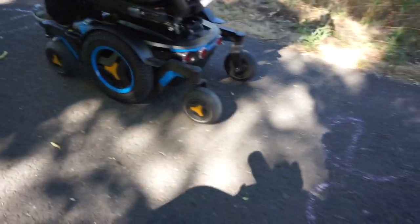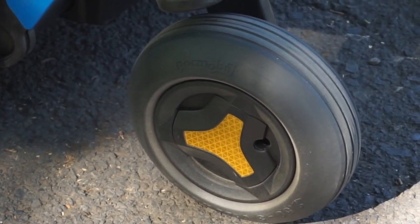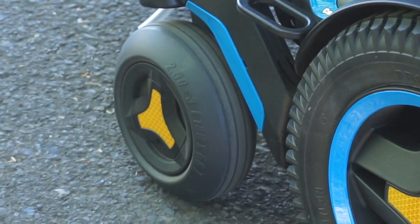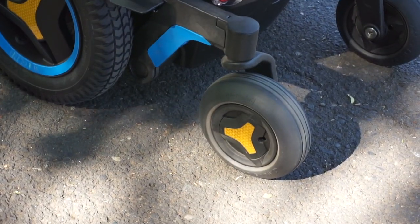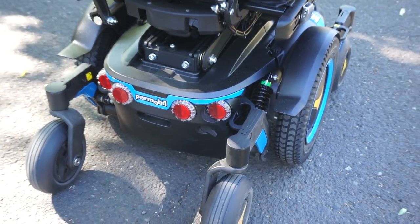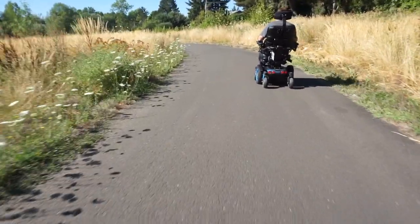It's interesting that this one has these tires that look something like someone from the drifter world in their Honda Civic would have — the wheels are way wider than the tires and the camber is just stretched out. I'm curious to see if the suspension is better. It rides smoother. Although this is the slowest chair I have at 5.9 miles an hour.